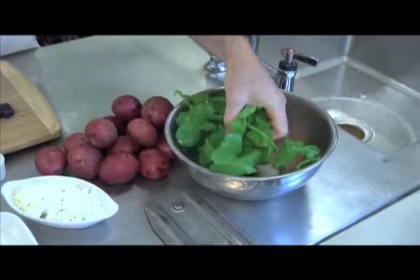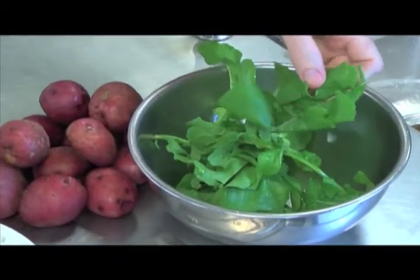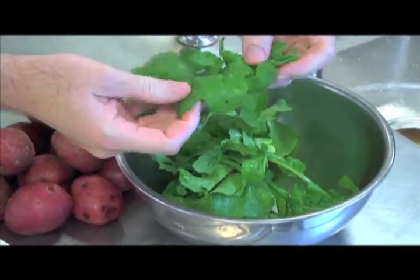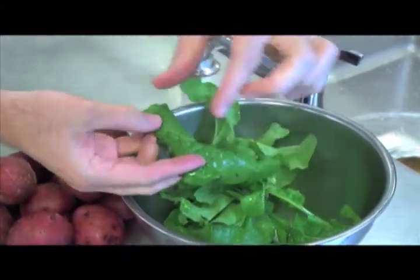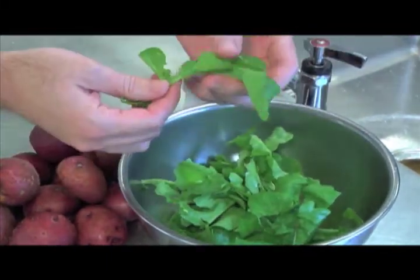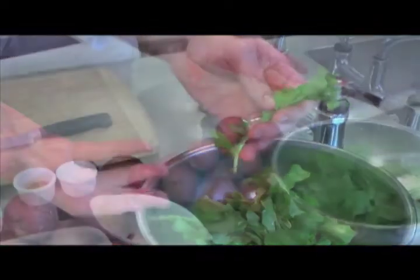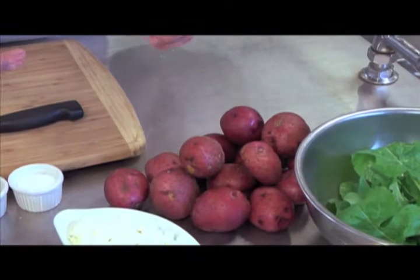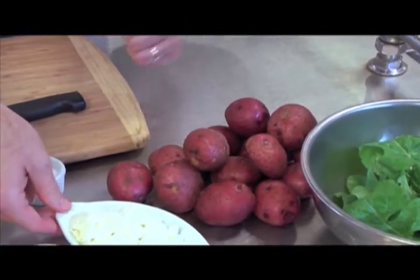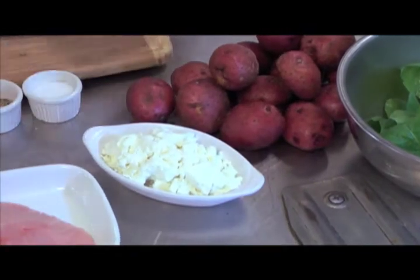Here we have some locally grown arugula. This comes in from Twin Bridges. This isn't what you see in the grocery store — that little teardrop arugula — this is flavor-packed with lots of great peppery flavor notes. These are red bliss potatoes in from Hastings. We're going to steam them and then smash them with a little bit of fresh goat cheese, some chives, a little bit of salt and pepper.